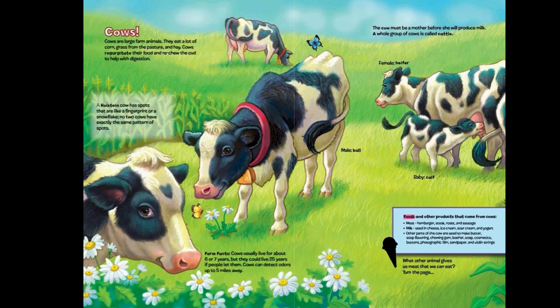Food and other products that come from cows: meat, hamburger, steak, roast, and sausage. Milk, yeast, and cheese, ice cream, sour cream, and yogurt. Other parts of the cow are used to make butter, soup flavoring, chewing gum, leather, soap, cosmetics, buttons, photographic film, sandpaper, and violin strings.